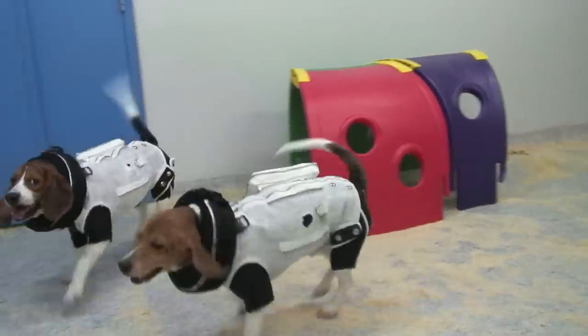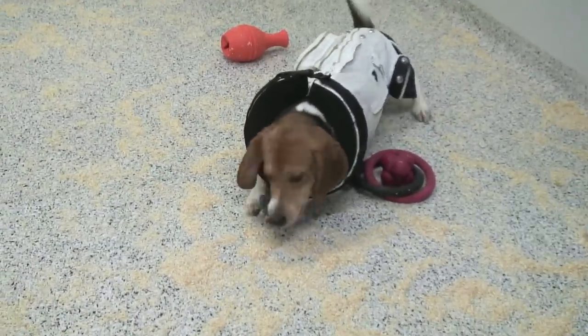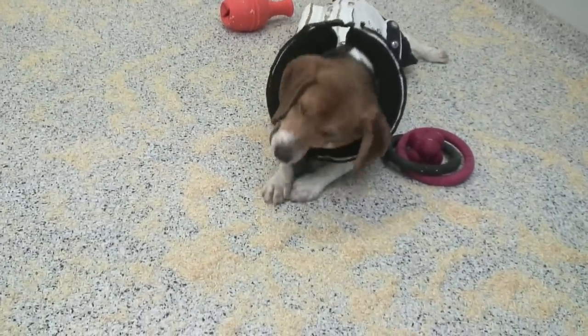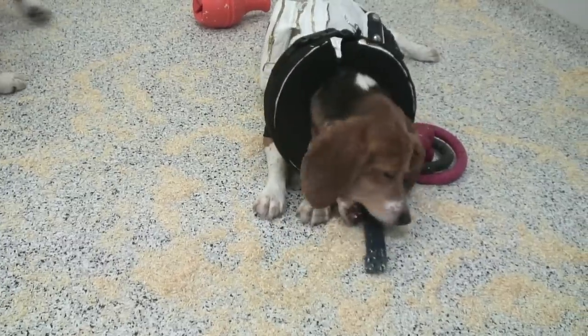The advantage of automatic monitoring is that the dogs can be left to live as usual and do not have to be picked up and restrained for medical measurements.